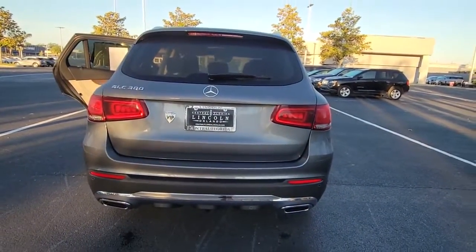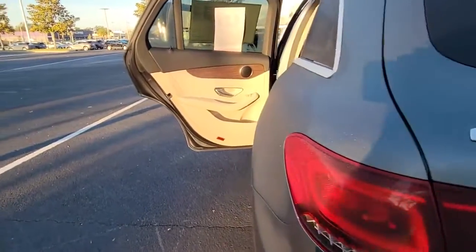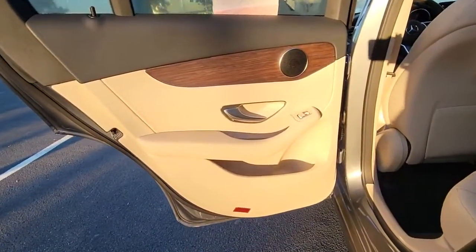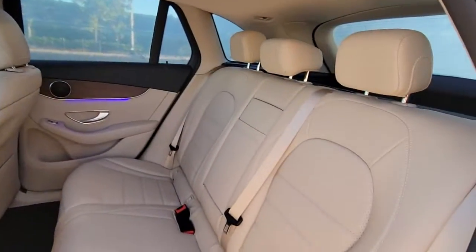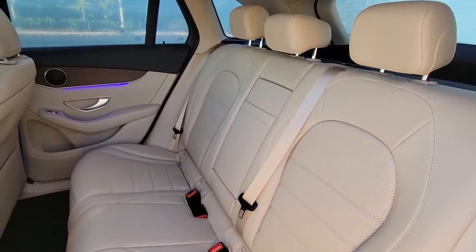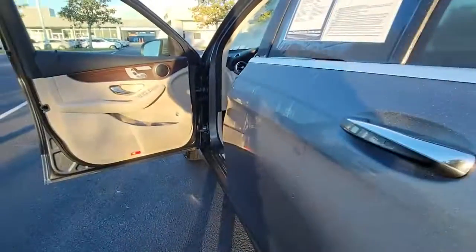The following are some of this vehicle's highlighted options: keyless entry, backup camera, heated mirrors, power passenger seat, power lift gate, keyless start, remote engine start, multi-zone AC, aluminum wheels, blind spot monitor. Luxuriously refined, seriously capable.